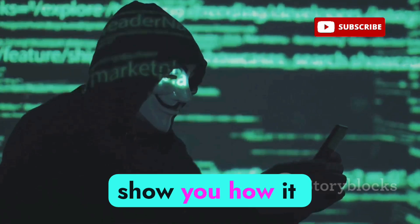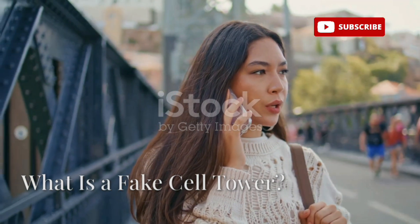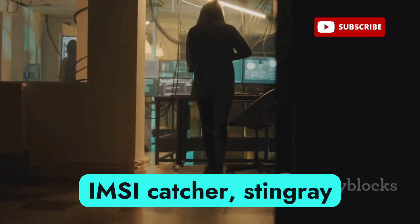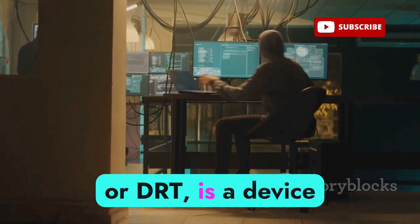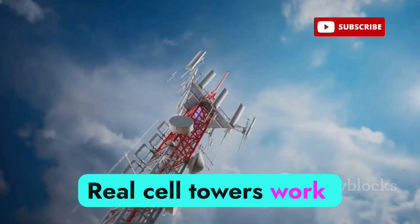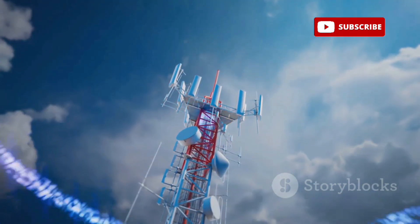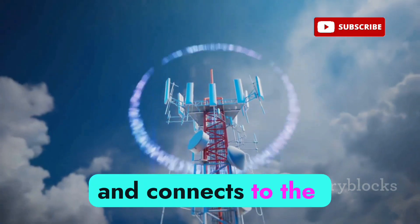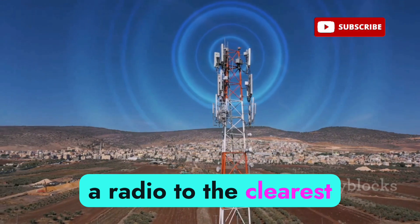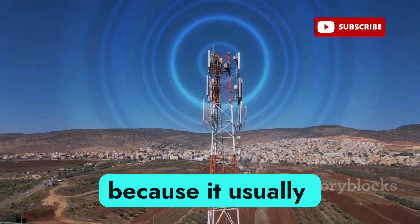A fake cell tower — also known as an IMSI catcher, Stingray, or DRT — is a device that pretends to be a real cellular tower like the ones used by your phone network. Real cell towers work by broadcasting signals that your phone picks up. Your phone constantly scans for these signals and connects to the one with the strongest signal. Think of it like tuning a radio to the clearest station.